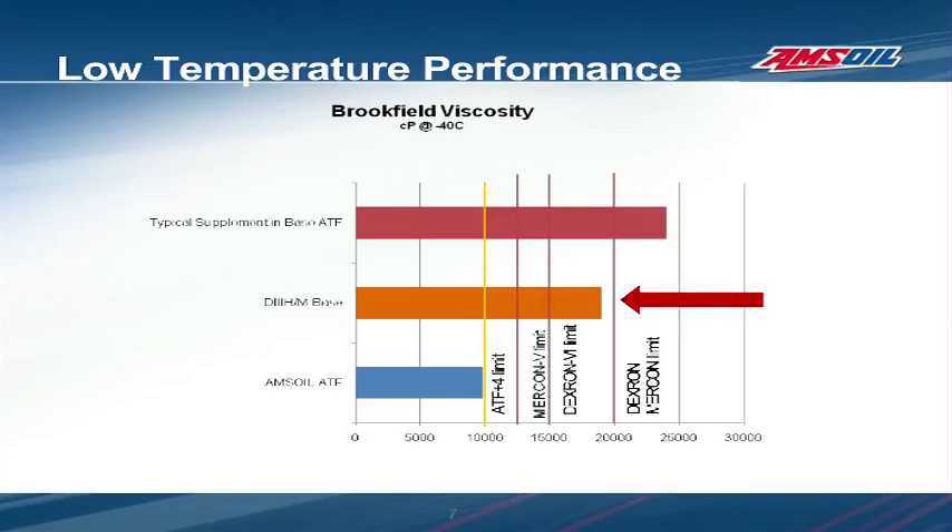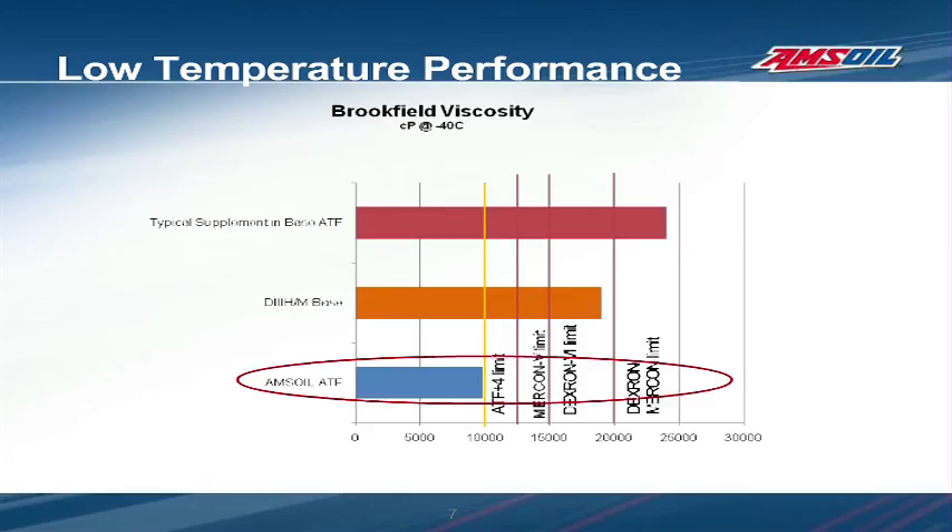The maximum Brookfield viscosity limits at minus 40 degrees centigrade for four OEM transmission fluid specifications are shown in this graph. The untreated Dexron-Mercon base fluid easily meets the Dexron-Mercon Brookfield viscosity measurement required by its specification. When a typical automatic transmission fluid additive was introduced to Dexron-Mercon base, it fails to meet the original specification — clear evidence of how ATF additives can interfere with the properties of the base ATF. In contrast, a purposely designed multi-vehicle ATF easily meets the Brookfield viscosity requirements of all the specifications on the chart.